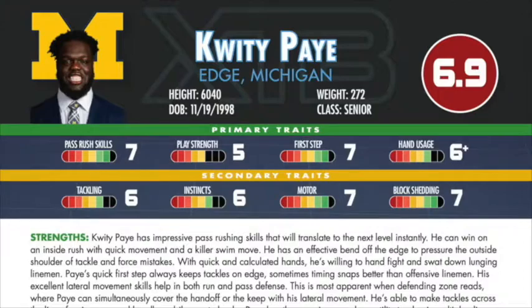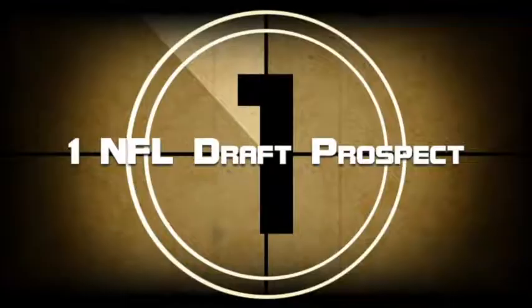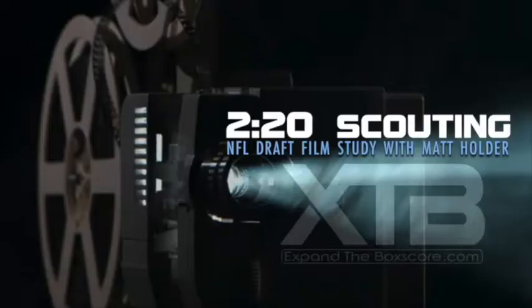Today we're going to be looking at Michigan edge defender Quiddy Pei. One prospect, two minutes, three examples. Matt Holder, go.